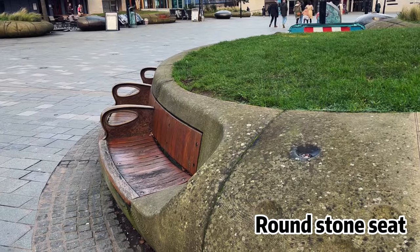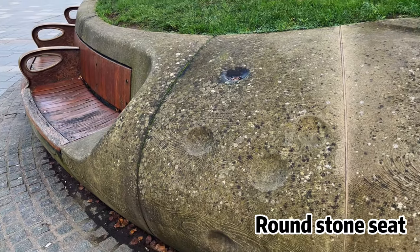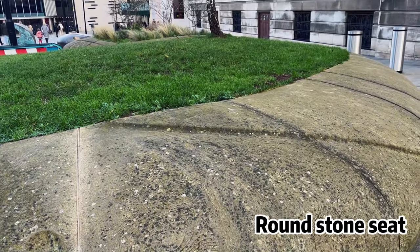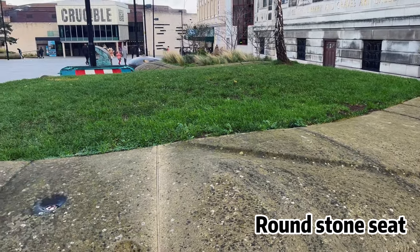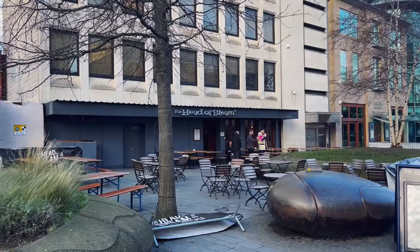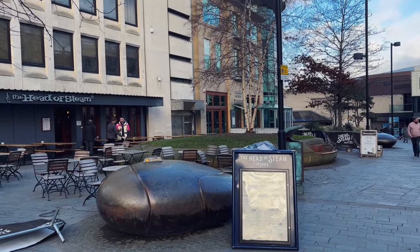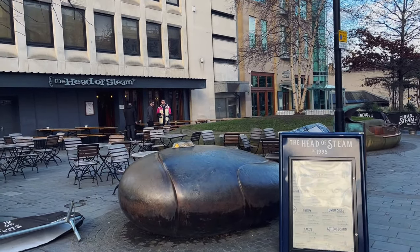Sheffield's Tudor Square is home to the Crucible Theater and is therefore considered Sheffield's Cultural Heart. The square is dotted with circular stone flowerbeds with seats set into them, and these raised planting ponds provide a place to plant trees, display flowers and grasses, and sit or lie down to eat, sunbathe and chat.